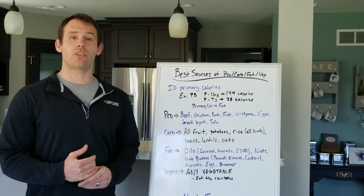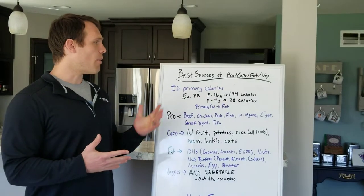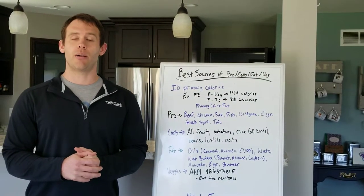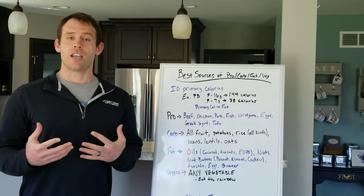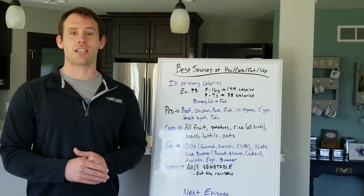Hey guys, welcome back to episode number 5 of our nutrition series. Today we're going to talk about best sources of protein, carbs, fats, and veggies. I'm really excited to get this information to you — this is a big question we get a lot of times.